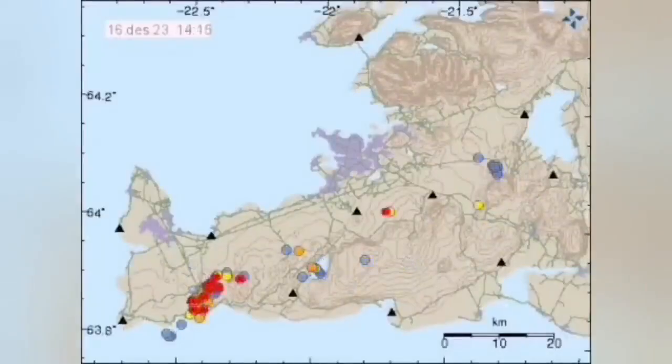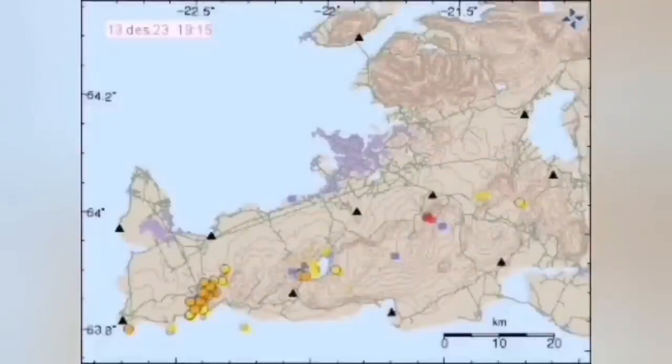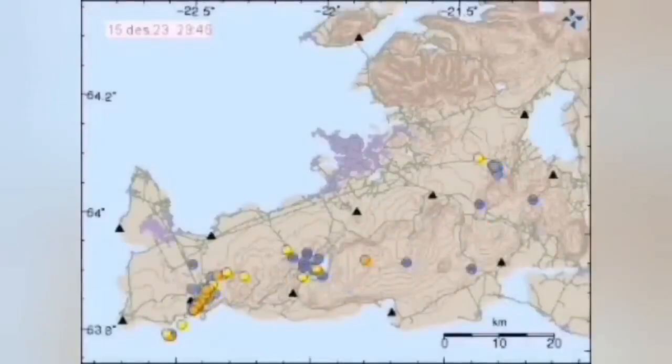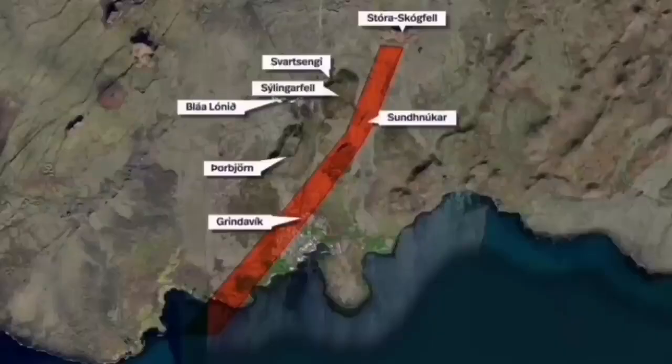The earthquakes go up the dike toward the Svartsengi, and then all the areas to the east of it, including the Fagradalsfjall, Litlihrútur, and the glacial lake — one by one they get earthquakes. It's a stretching from the sea, then toward the land, then accommodating along the fault lines.